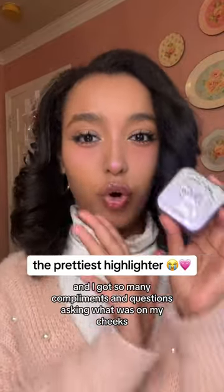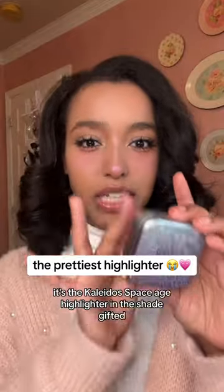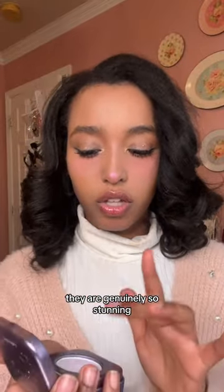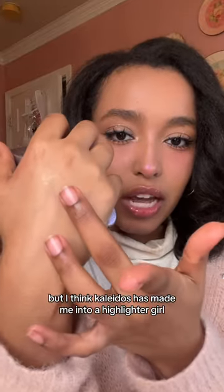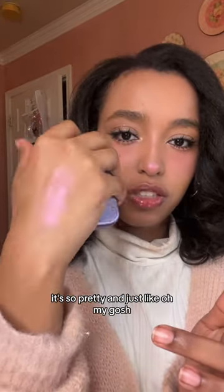I wore this to school and got so many compliments and questions asking what was on my cheeks. It's the Kaleidos Space Age Highlighter in the shade Gifted. They are genuinely so stunning. I'm not usually a highlighter girl, but I think Kaleidos has made me into one — it's so pretty.